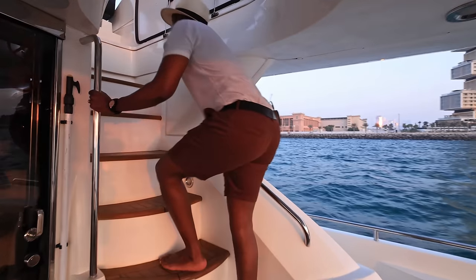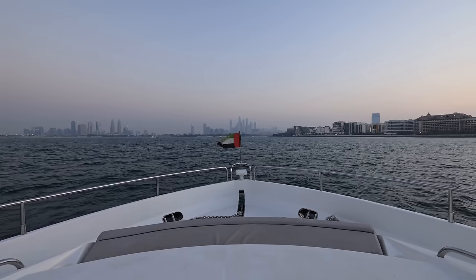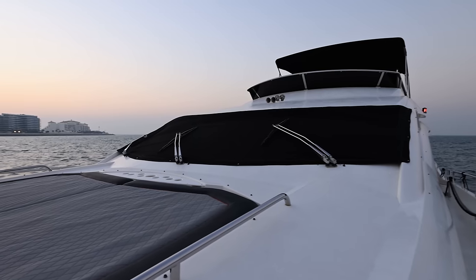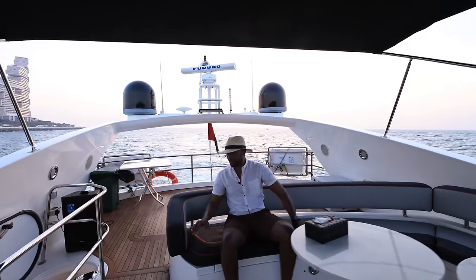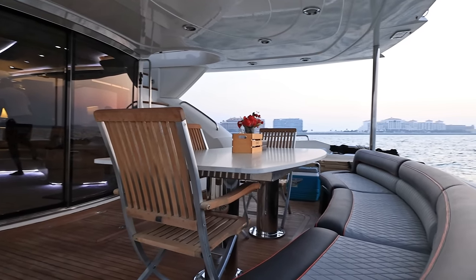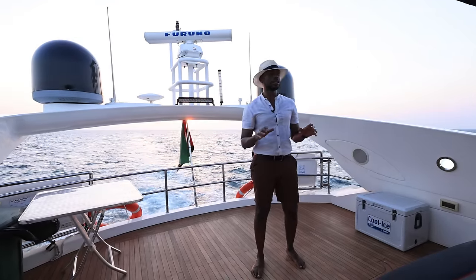You can access the top deck by climbing through this hatch right here that has stairs with rails. Grab onto the rails, come up, and enjoy the stunning views of Dubai all around you. All around you on the top deck, you have all-weather seating — the covers can withstand wind, sun, rain, and all the elements that weather can throw at it — with natural wooden flooring down there. At night, these two domes here provide enough visibility for any vessels out there, just to indicate that there's a yacht at sea.